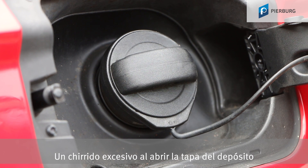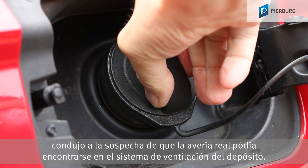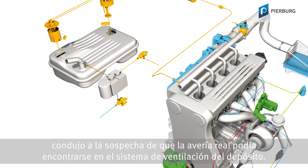An excessive loud hissing when opening the tank cap led to the presumption that the actual fault could be found in the fuel tank ventilation system.